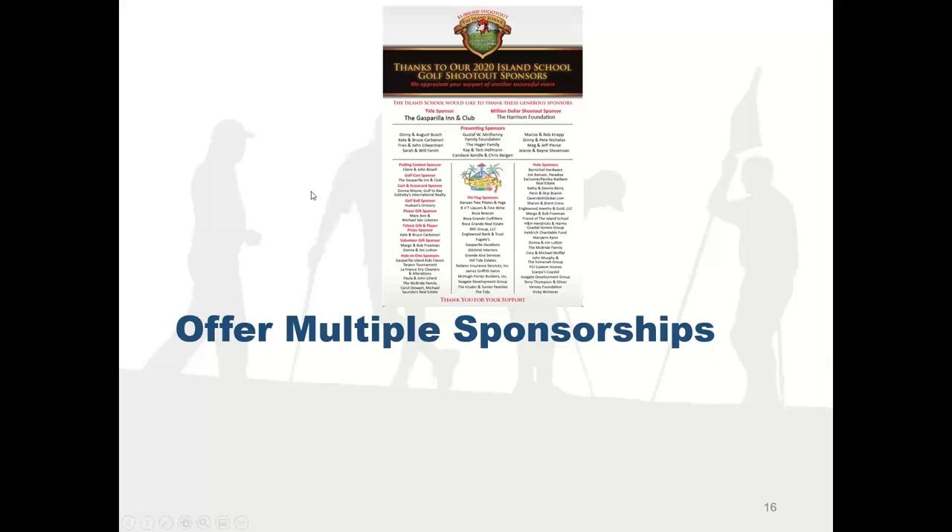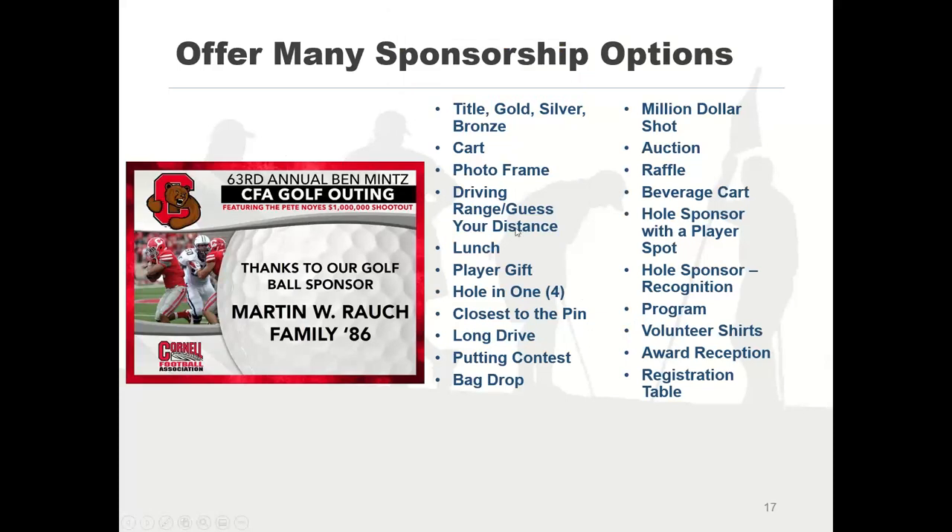Make sure you've got lots of sponsorships. One flaw I see in websites is that people don't have enough. They might have a title sponsor, a hole sponsor, a putting contest sponsor, and a lunch sponsor — but you want a lot more. The main reason is you're not going to sell them all, but it gives sponsors the chance to find something that fits their budget. They might say, I can't afford to be the lunch sponsor, but I'll sponsor the photo frame — and they're in.